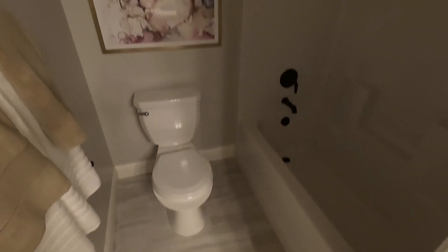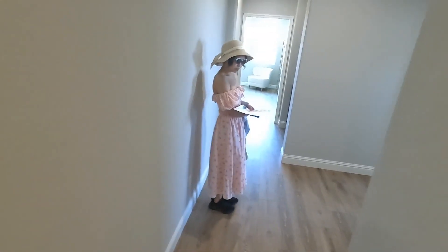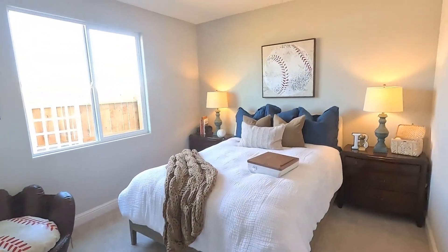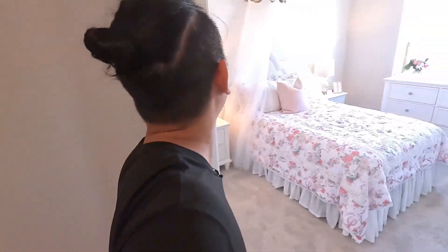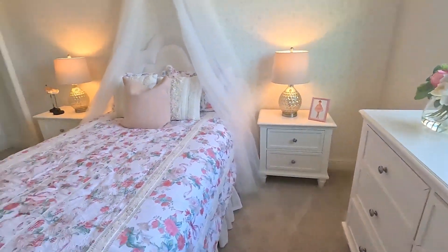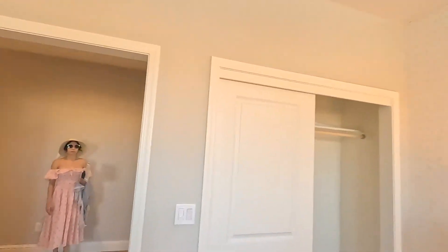Over here we have a nice little tub. The Hudson is going for $529,955 — pretty much $530,000. There are two bedrooms in this area, one over here in this corner, and then another bedroom right here — a nice good-size bedroom.